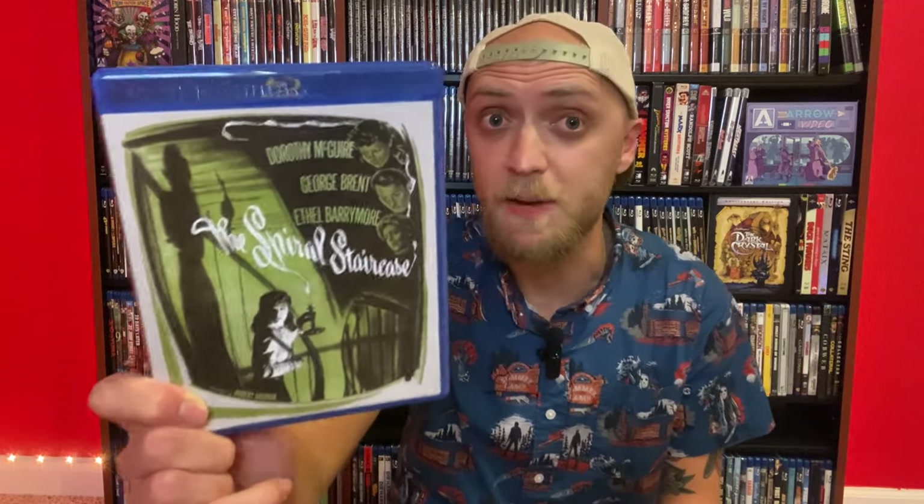Next, let's talk about this Kino Lorber release of The Spiral Staircase. Some might say it's a little more of a thriller than a horror film, and they might be right. But the old dark house atmosphere of this movie would be really great for October — it's a really tense thriller. It's about a woman who is mute, played by Dorothy McGuire very, very well, and there's a serial killer on the loose killing people with disabilities, so she fears she may be next. I think this movie from the 1940s feels extremely influential on the giallo genre, and it's a really cool serial killer thriller mystery.